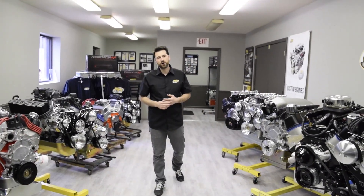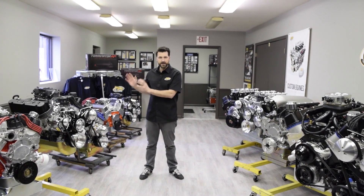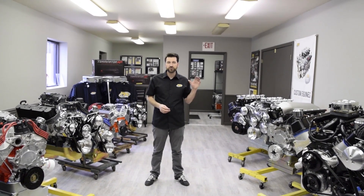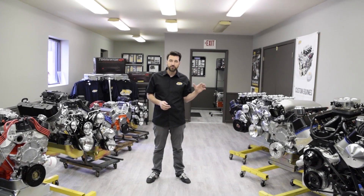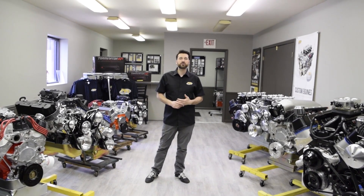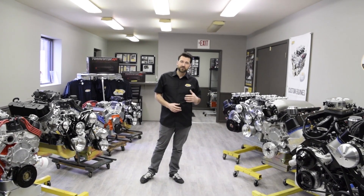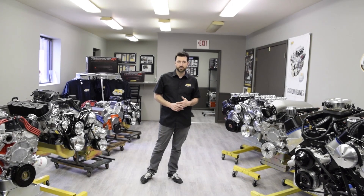Another thing that we have to offer here at Prestige Motorsports is installation services. So not only do we dyno test these engines, but we also install them and install the EFI systems in cars in our shop. I'm going to take you out there and give you an idea of the type of work and the different types of systems that we actually use in the vehicles that we build here.